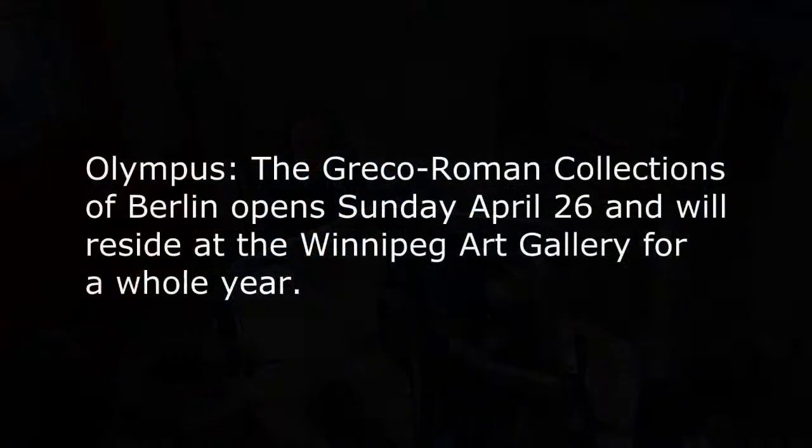Congratulations on what I know is going to be another successful exhibit for the Winnipeg Art Gallery, and I can't wait to see what you guys have in store for us after this. Thank you.